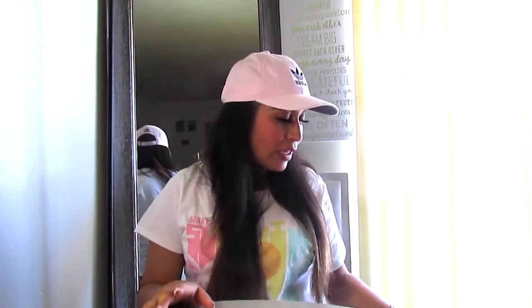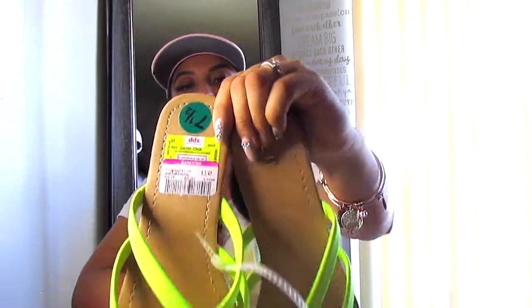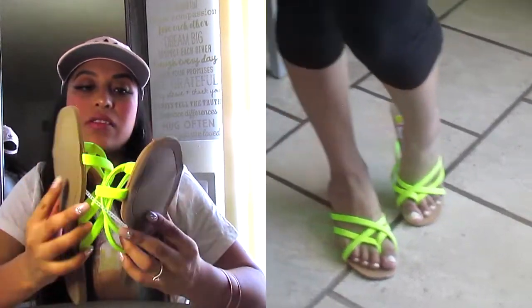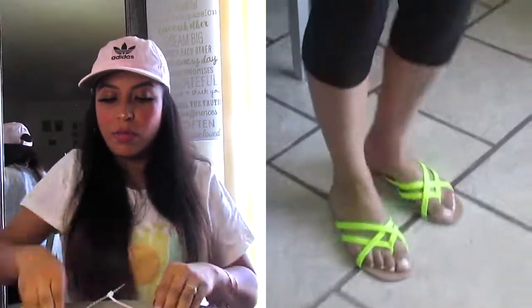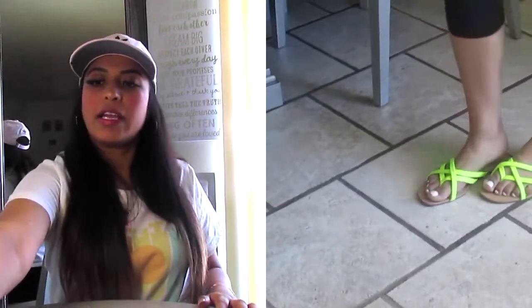That was everything for clothing — now let's move on to shoes. Look at these beauties! I already have a lot of outfits in mind to wear with these. I paid only $3.49. I really recommend them — they look way more expensive than they are, and the quality is really good.